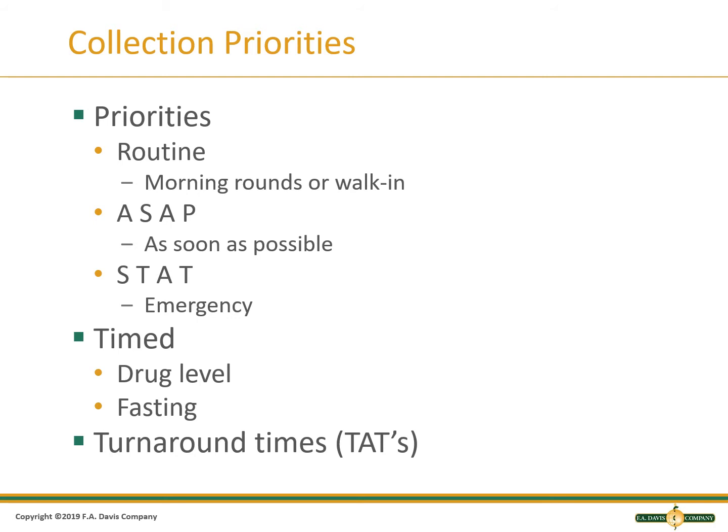A timed sample must be collected at the specific time ordered and would be collected before an ASAP or routine sample. Collecting timed specimens incorrectly can result in a false elevation or a decreased result. Some tests require fasting and you must ask the patient if they are fasting. The patient is normally in the basal state in the morning when they have been fasting for 8 to 12 hours. If the patient is not fasting, you must put this in the record, as it can cause problems such as denial of life insurance coverage for an elevated glucose.